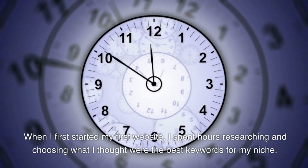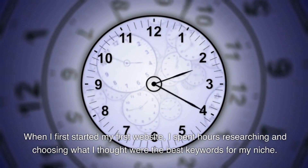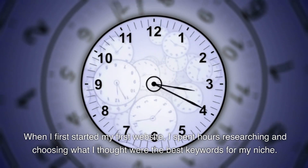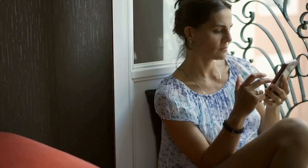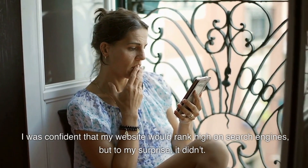When I first started my first website, I spent hours researching and choosing what I thought were the best keywords for my niche. I was confident that my website would rank high on search engines, but to my surprise, it didn't.